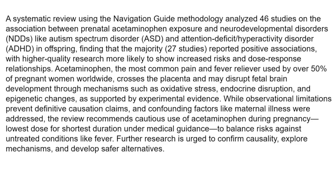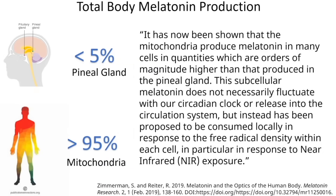As regular MedCram listeners know, we've discussed extensively the connection between COVID-19, oxidative stress, and sunlight. We have data showing that melatonin — probably the most powerful antioxidant, even more powerful than glutathione — is being made in the mitochondria and can affect major changes in terms of oxidative stress. Sunlight, specifically infrared light, has been shown to increase that antioxidant effect. From Russell Rider 2019: it has now been shown that the mitochondria produce melatonin in many cells in quantities orders of magnitude higher than that produced in the pineal gland, consumed locally in response to free radical density within each cell, particularly in response to near-infrared exposure.